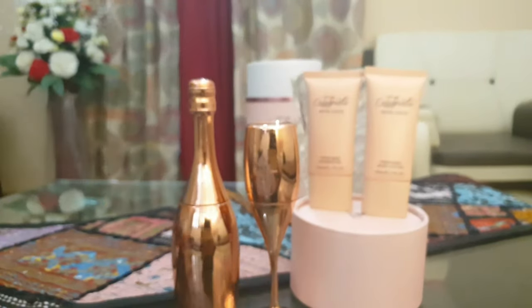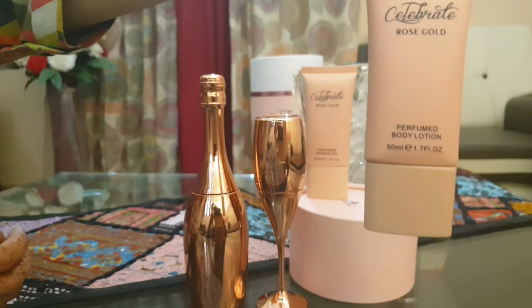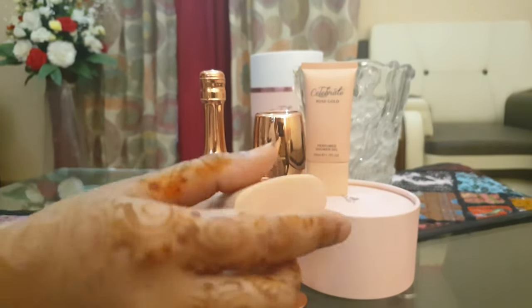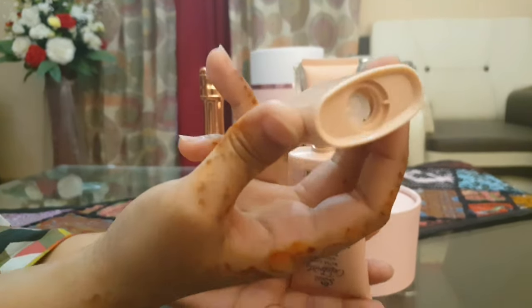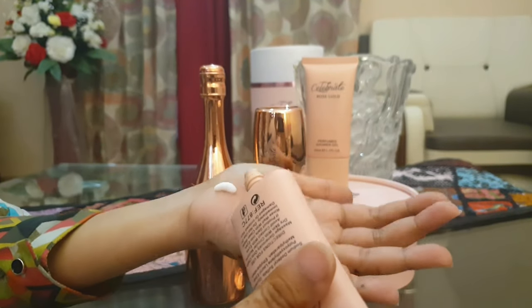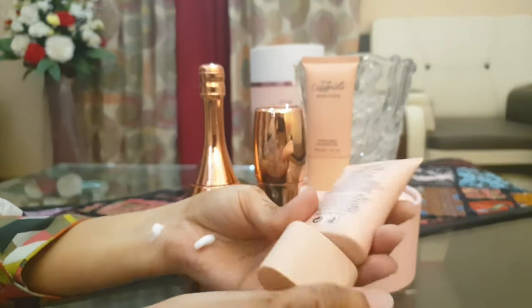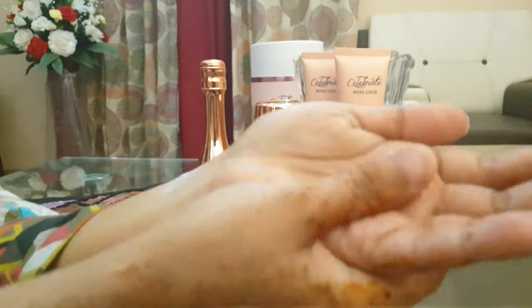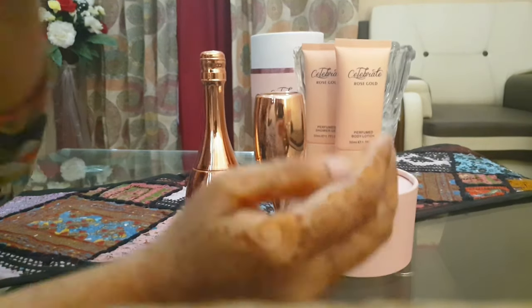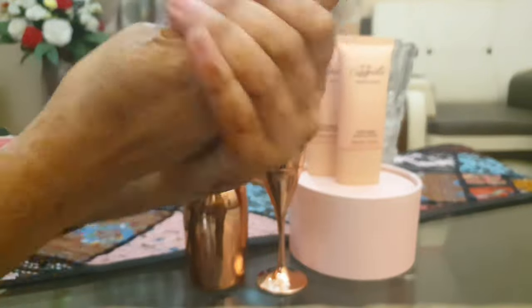Now this is the texture of the body lotion. The body lotion is 50 ml. Let's open it and check how it is — this is also a sealed pack. It is a white color lotion. The lotion is good compared to the shower gel, texture-wise. The lotion is good. It is not very heavy and it is a lightweight lotion.